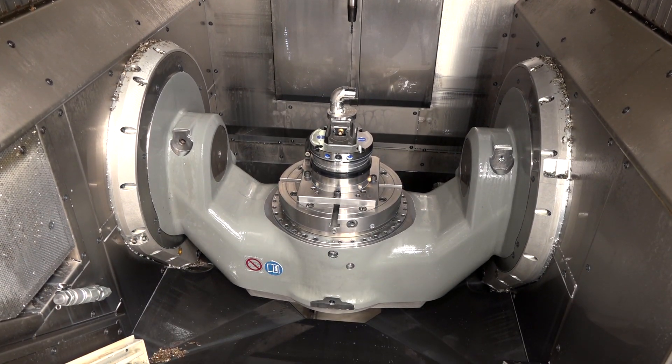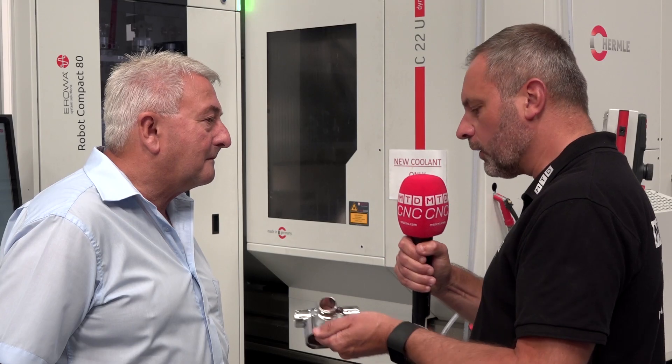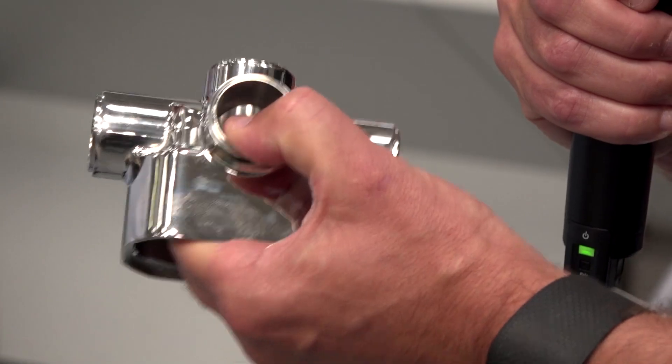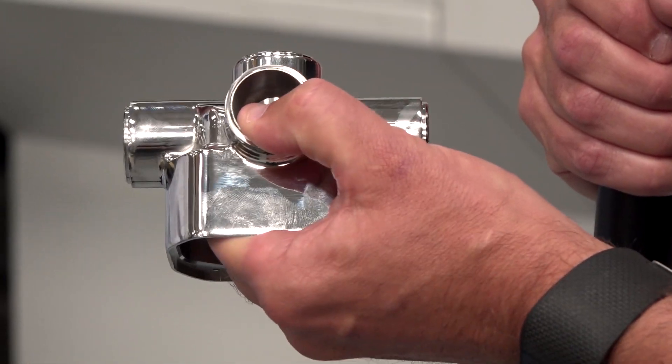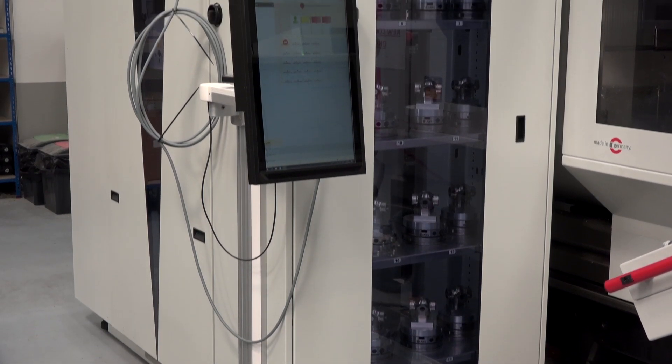We've got two more on order that are coming in September. They are a fantastic quality machine. And when you look at the quality of this part here, which is part of a bigger medical project, you've got this Aroa system on this Hermly. Why go down the automation route?